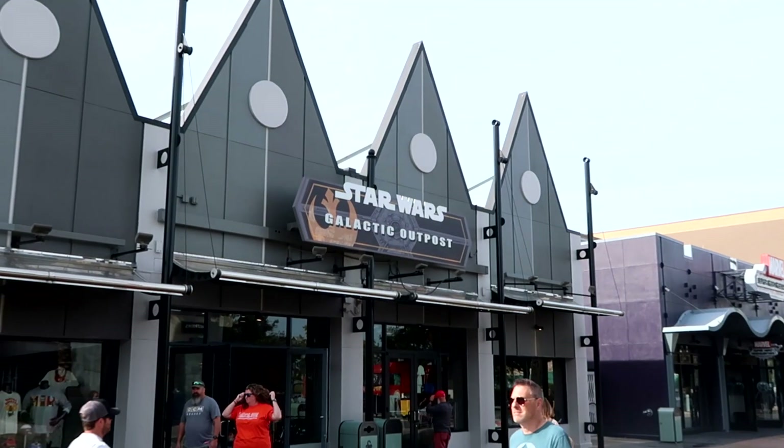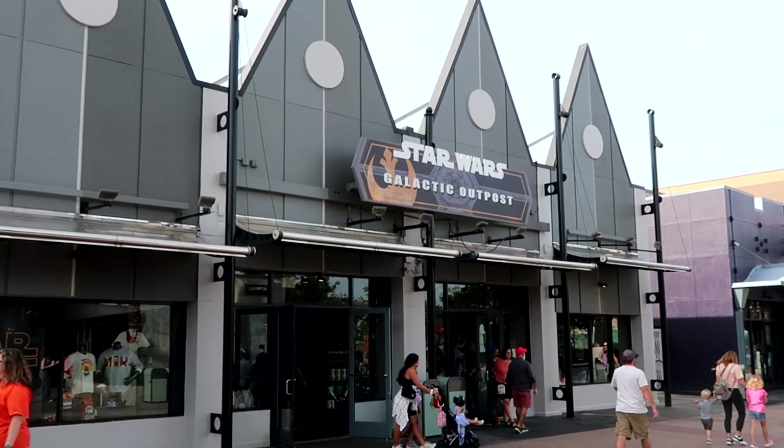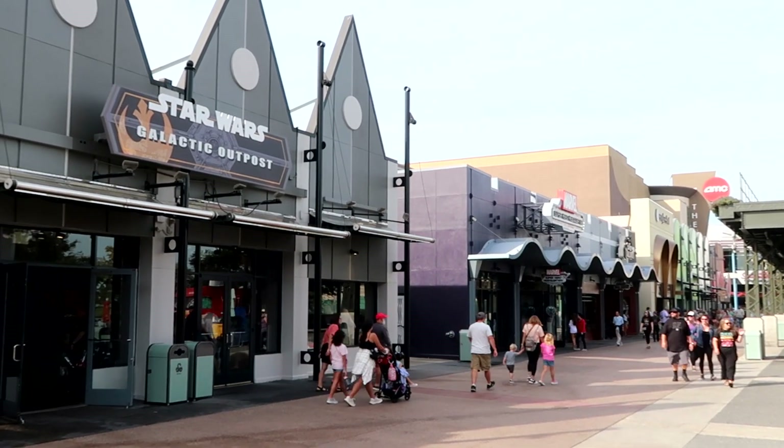Next up on our Disney Springs shopping tour, before we head over to Wandering Oaken's, let's go into the Star Wars Galactic Outpost, and then we'll head over to the Marvel Super Hero Headquarters.